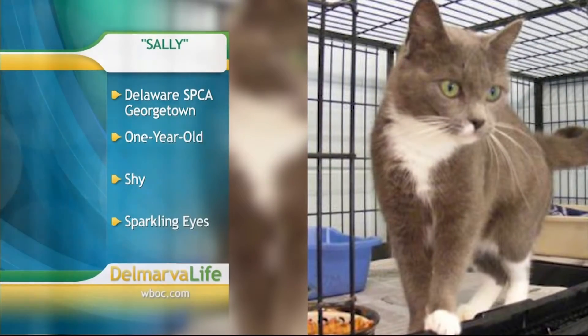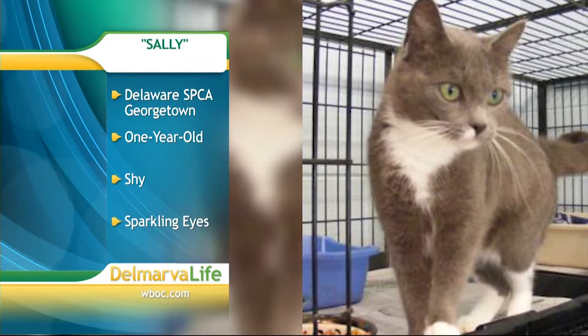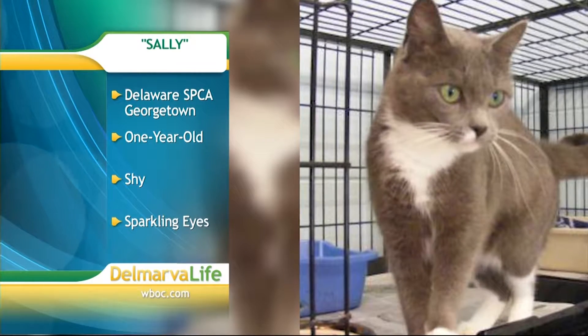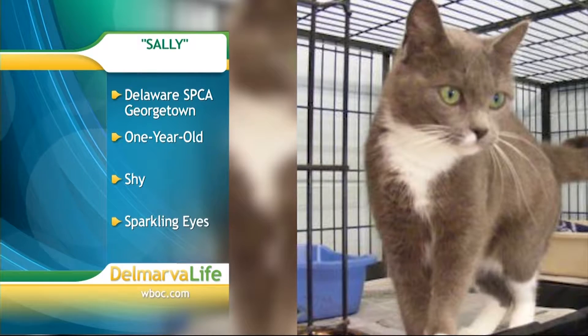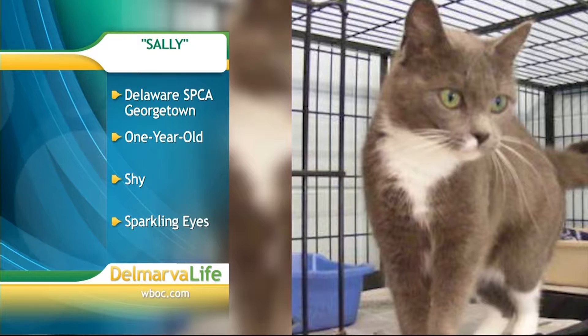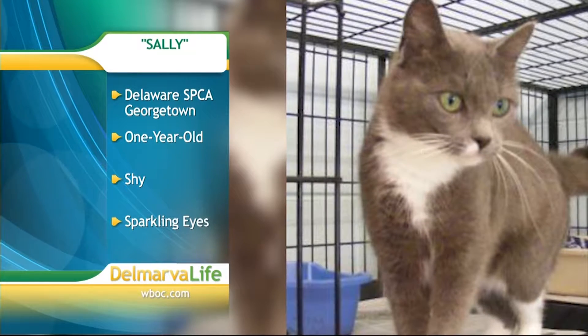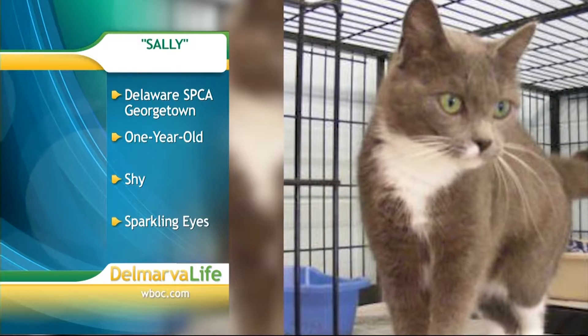At Delaware SPCA in Georgetown, you can also check out Sally. Sally is a one-year-old that came to the shelter back in March with some other cats from an overcrowded home. Sally is a little bit shy, but sometimes that's the best kind — just needs a little family to help her come out of her shell. You will fall in love with Sally's sparkling blue-green eyes.